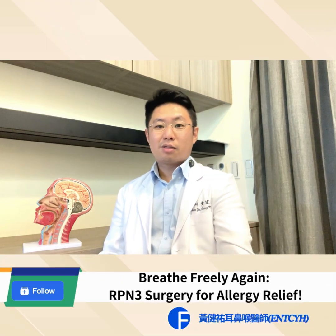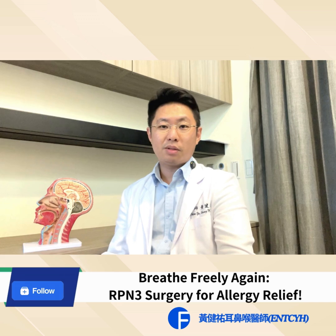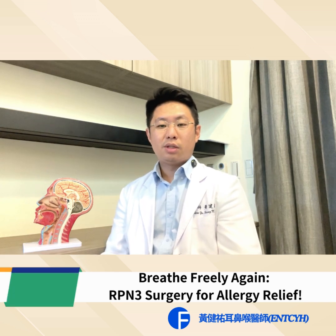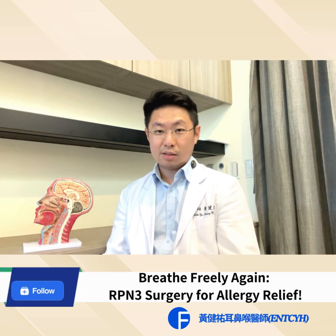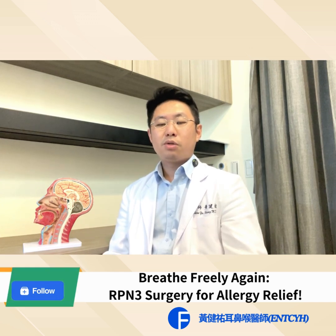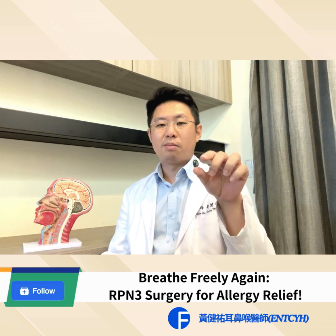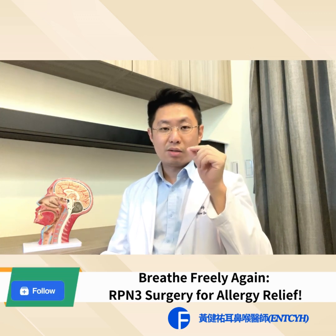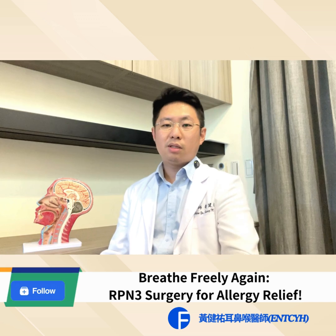Hello everyone, it's Dr. Huang's clinic. Today I want to introduce my surgery, which is to treat your nasal obstruction and allergic rhinitis. From my Facebook page, most of the time you will see a video where I take something out from a patient's nasal cavity, and I always call it a dried nasal turbinate.